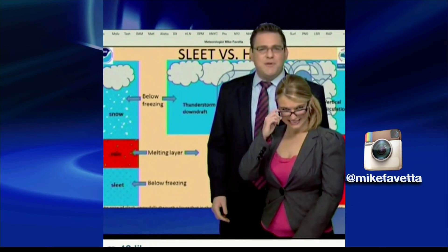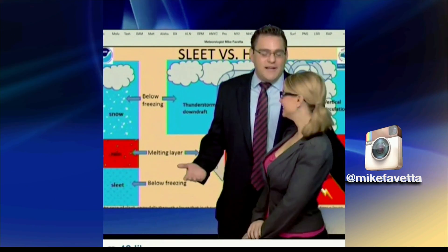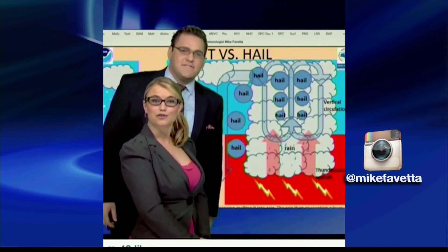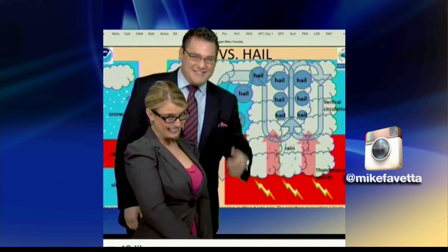Molly's feeling smart today, helping me with the Instacast. So Molly, what is sleet? Sleet is rain that freezes before reaching the ground. And then what's hail? Hail only forms during a thunderstorm. Nice job. Thanks for helping today's Instacast.